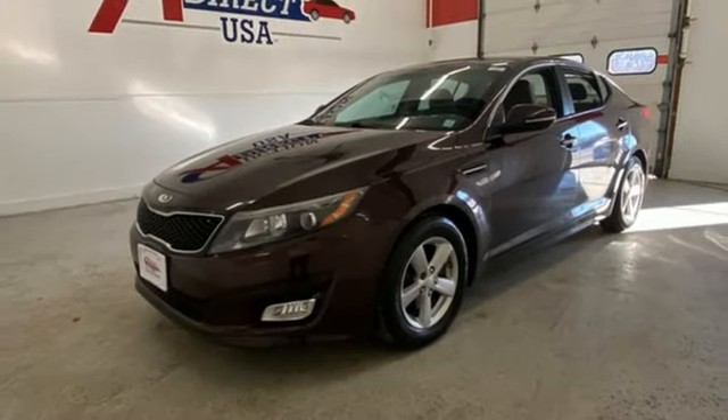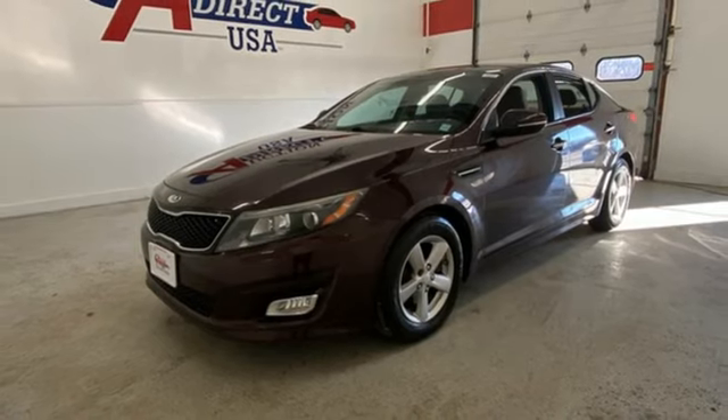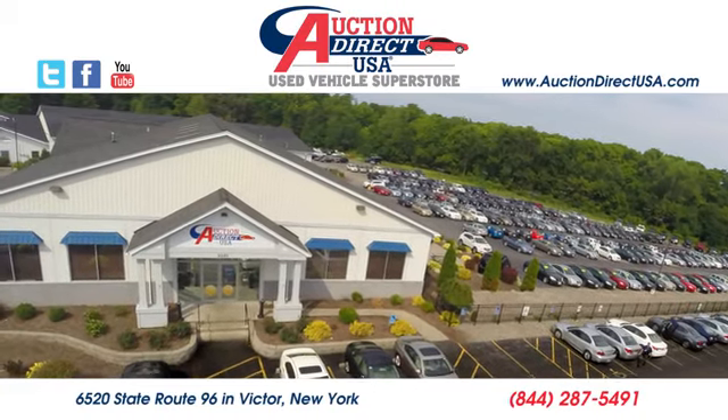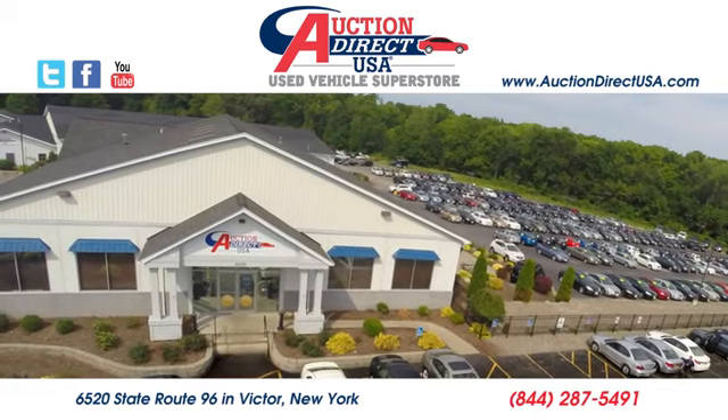Reliability, quality, Kia — you'll never know until you try. Test drive it today. Visit us, conveniently located at 6520 State Route 96 in Victor, New York.